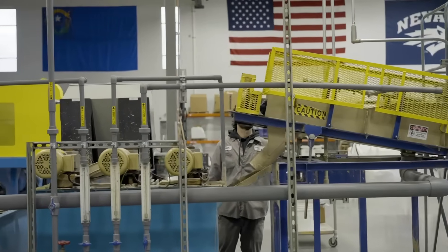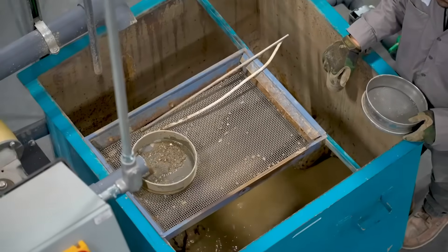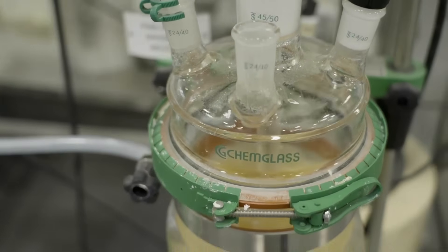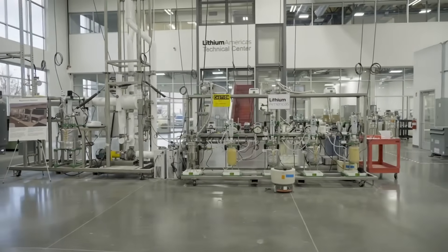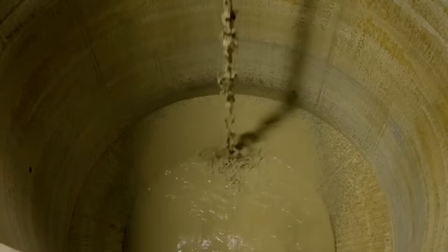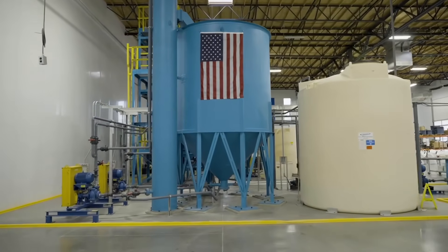If successful, it could open access to similar formations across the western United States. The site's modular design means new plants can be added over time, adapting to changes in technology and demand. And when complete, this single facility will process more material annually than was moved to build the Hoover Dam — and it will do so every year for the next four decades. For now, the focus remains on one thing: building the infrastructure that makes this process possible.